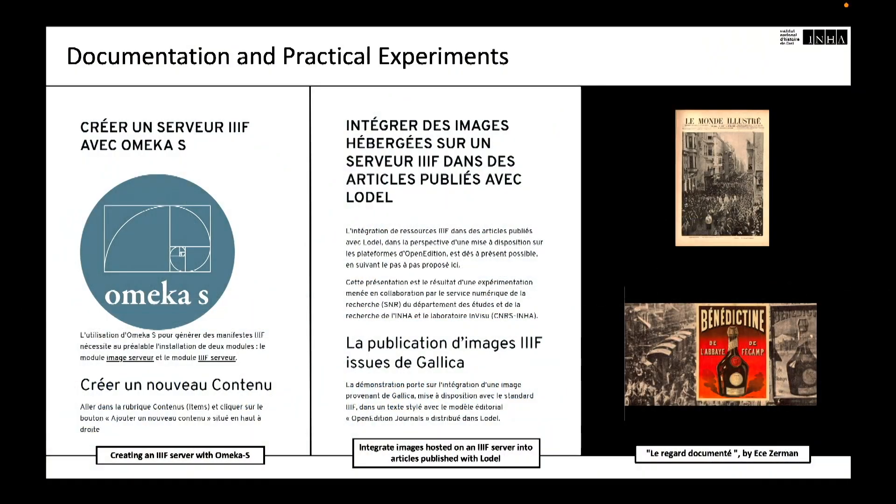There have already been phases of experimentation around the integration of IIIF potentiality into editorial chains, and other thought experiments aimed at documenting the creation of a IIIF server under OmekaS, or the integration of images hosted on a IIIF server in articles published with Lodel. There is also a phase of experimentation by researchers publishing in the incubator so that Pervisum could better identify and respond to needs. We are experimenting with different forms of publishing, thanks in particular to H.S. Zerman, who produced a work entitled 'The Documented Gaze' (Le Regard Documenté in French), combining image annotations, visual tours, and audio discourses.